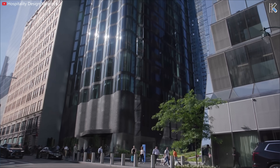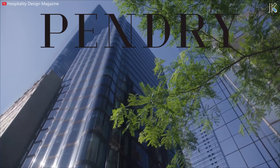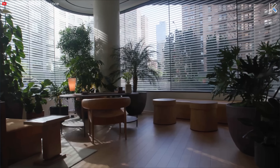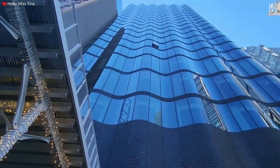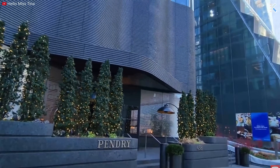The Pendry, managed by Pendry Hotel, stands as a 21-story hotel with 164 guest rooms including 30 suites, along with a restaurant and a bar on the terrace. Designed by SOM, construction commenced in December 2018, culminating in its grand opening on September 17th, 2021 — which also marked the debut of the Pendry brand in NYC.